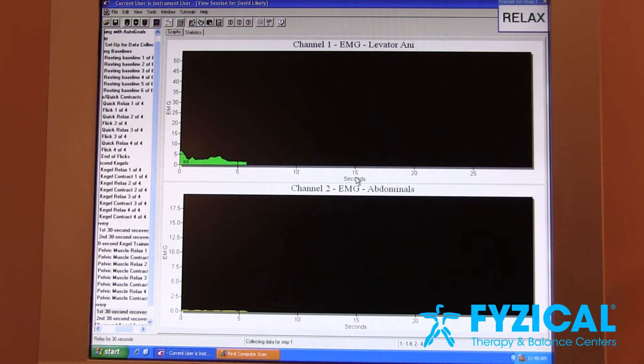When you started, your flick score was 10 and now it's 60. And your 10-second hold was 7.5 microvolts and now it's 35. So everything has gotten much better — that's why you have gotten back to 99.5 percent control.